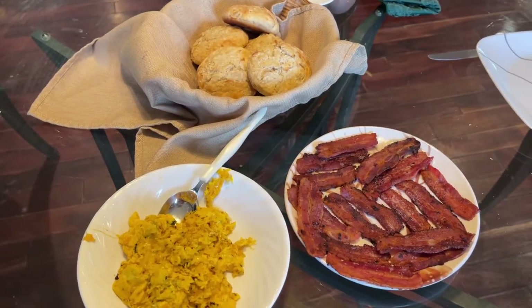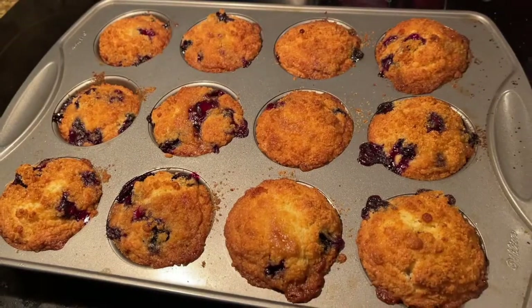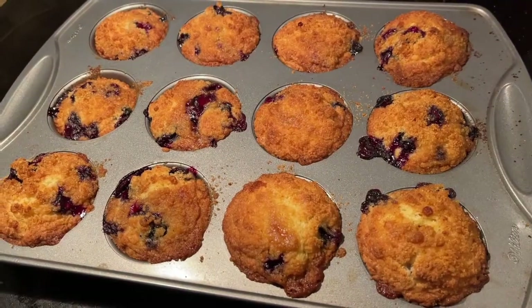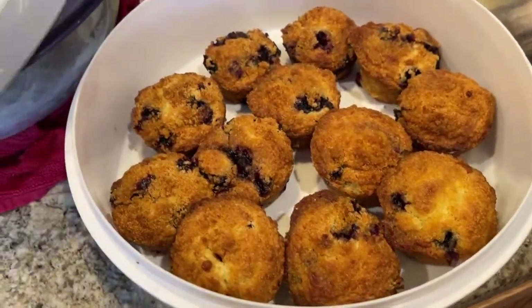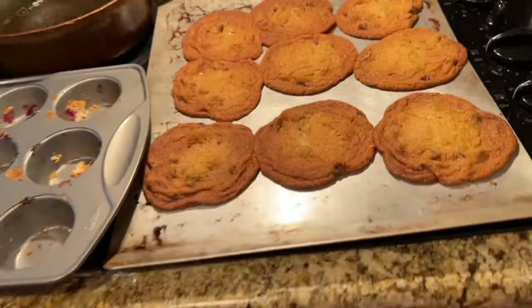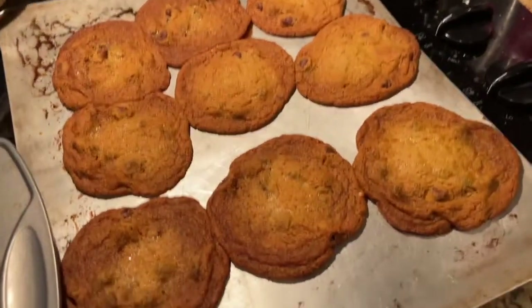Here's just a standard breakfast: scrambled eggs, bacon, biscuits. And then I decided to have like a baking day. I made blueberry muffins — they actually turned out really good — and cookies. These ones I made really flat. I like them this way, but the other people in my household, not so much.